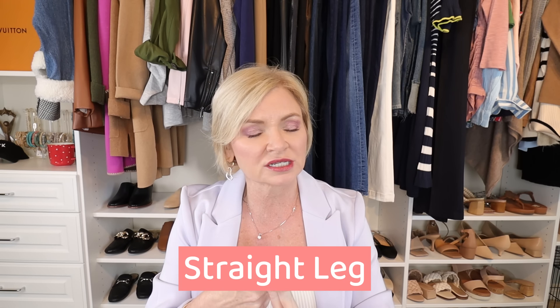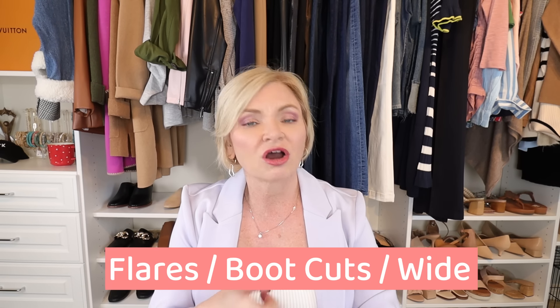A pear shaped body is characterized by wide, full hips, thighs, and derriere — your hips are wider than your shoulders. Now, what jeans should you stay away from if you're pear shaped? Skinny jeans. In skinny jeans, the bottom half is going to look like an ice cream cone. You need to wear straight leg jeans, or even a slim straight is better than a skinny. Boot cut, wide leg, or flares are your best options.